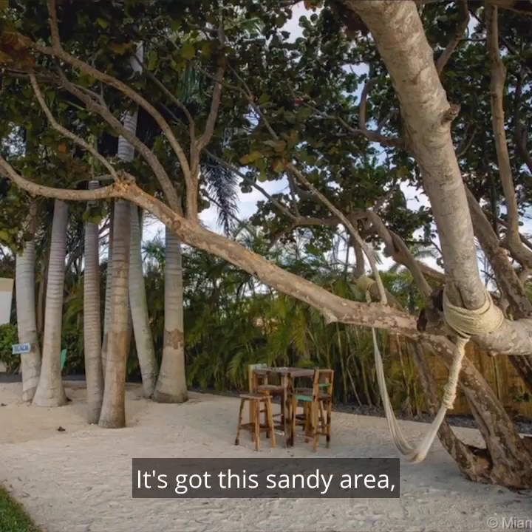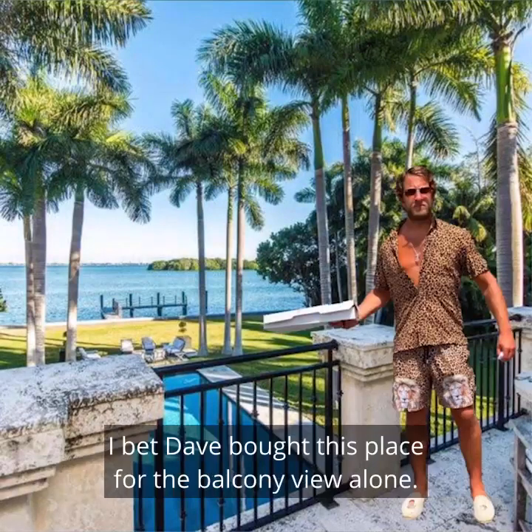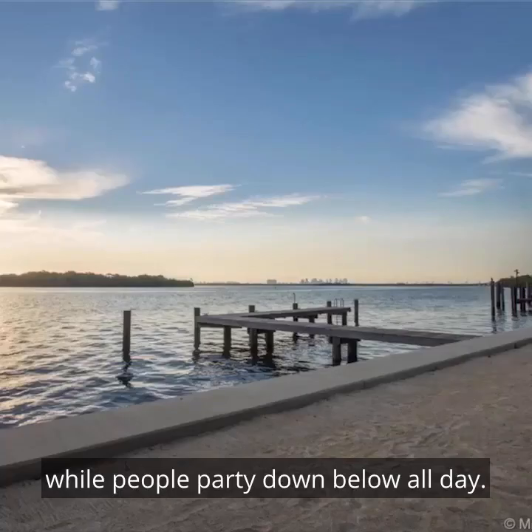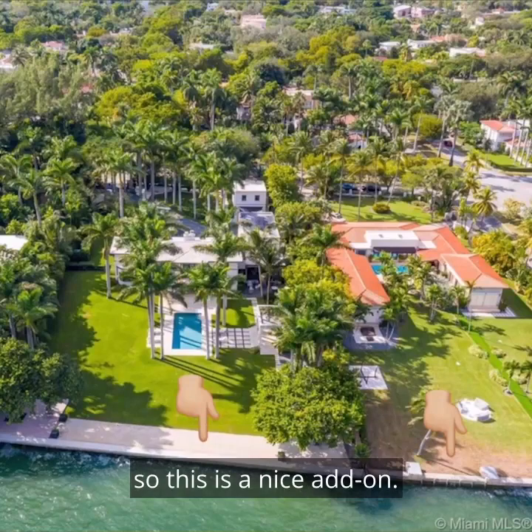It's got this sandy area, this patio, and this balcony that overlooks the grounds. I'd bet they bought this place for the balcony view alone — they'll be up there eating pizza and trading stocks while people party down below all day. It also has this sandy area; the neighbors don't have something like this, so this is a nice add-on.